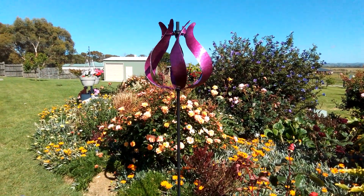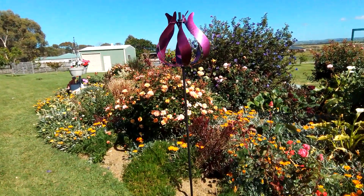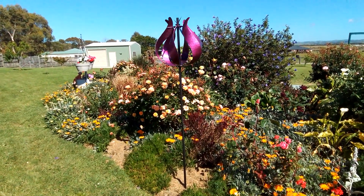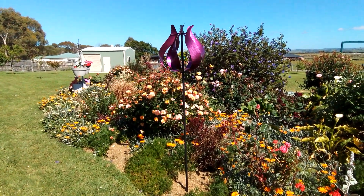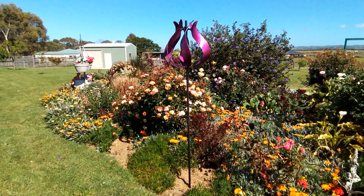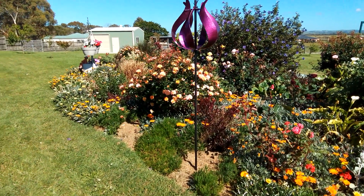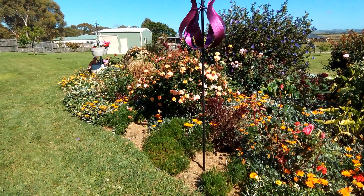Good morning! I bought another one - this is my tulip and it's not as pretty as the other one, but it is still very beautiful and it's so relaxing to watch.